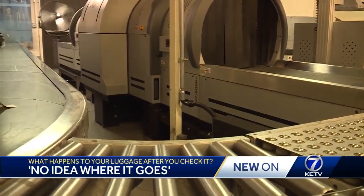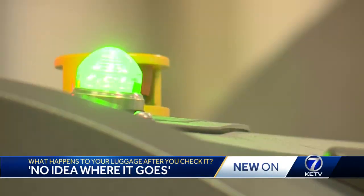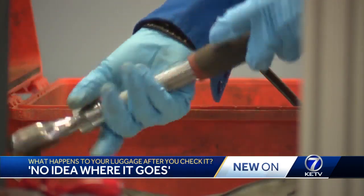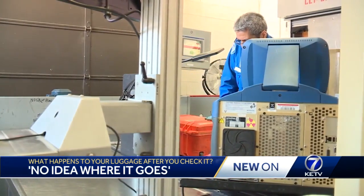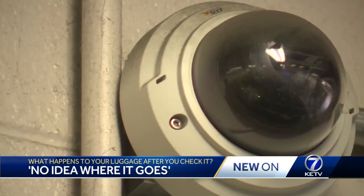They check some 3,500 bags a day at Epley, and about 20% of those set off alarms. They see everything from loose firearms to living animals. Maybe 300 bags a day they actually have to open. Surveillance cameras capture that whole process.